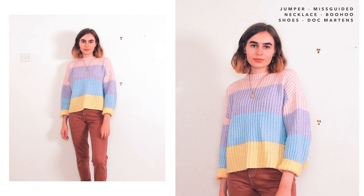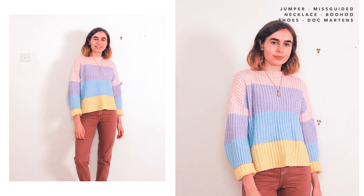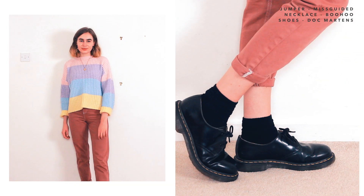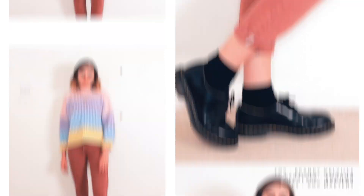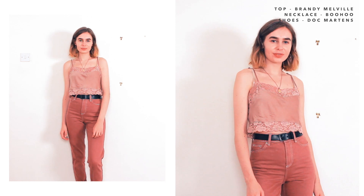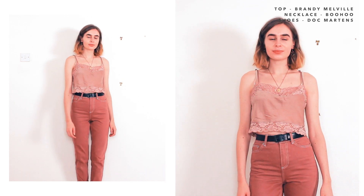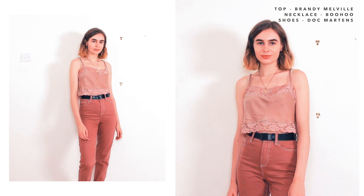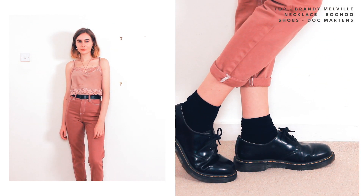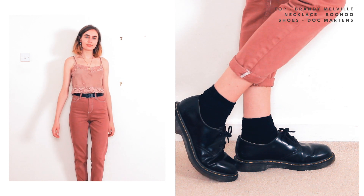I love wearing my Missguided stripe jumper with these jeans — I think they just work really well, and I know it won't be everyone's cup of tea but I like it. The final way I like to wear these jeans is by going pink on pink — I have this pink lace top from Brandy Melville in a silky material which makes it look a slightly different colour to the jeans. I think if the pinks were the same colour it might be too overwhelming, but because they're a different material and slightly different colours I think it works well together.